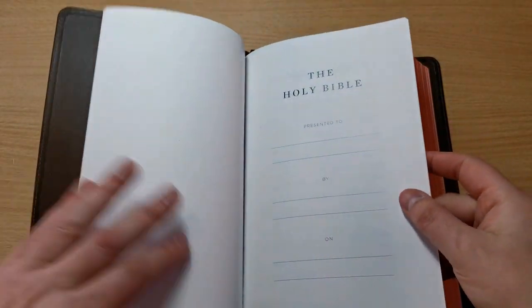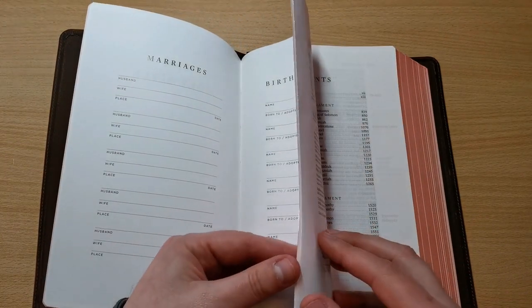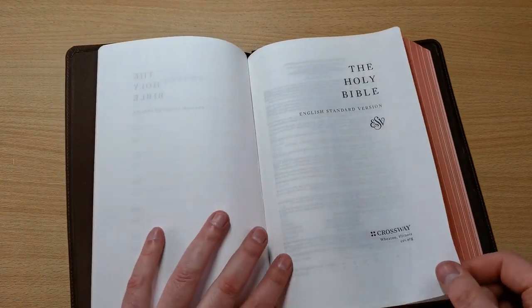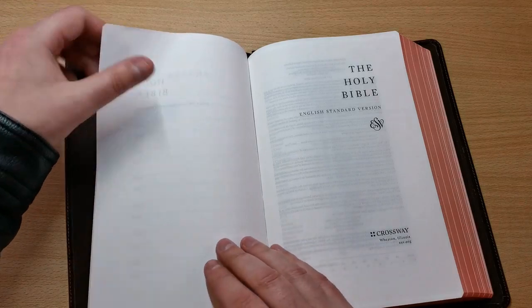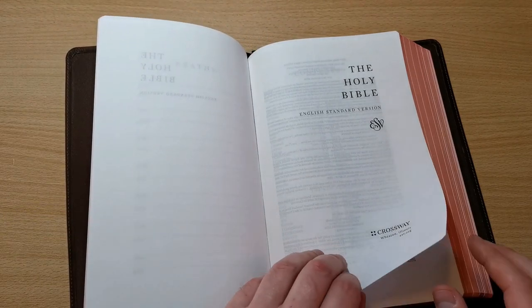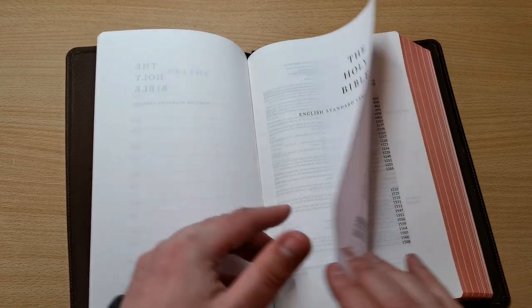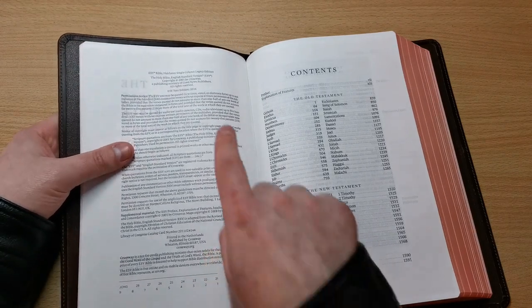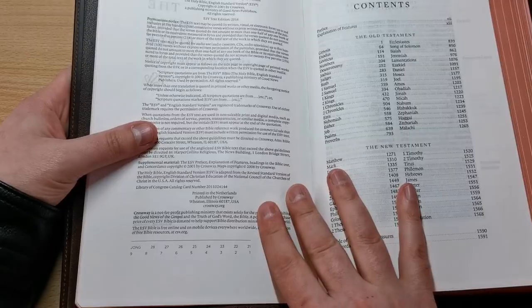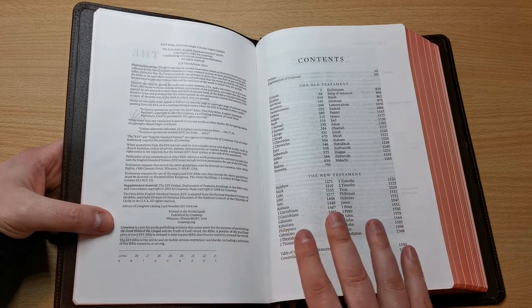Now let's take a look at the beginning of this Bible. It comes with a couple of glossy cardstock sheets, and then we've got the presentation page, marriages, births and adoptions. And the first page — Holy Bible in a very classic kind of design. English Standard Version by Crossway in Wheaton, Illinois. Now this is the 2016 text, and as we said, this is printed in the Netherlands in the best quality paper and ink. The paper itself is kind of thin, but it feels strong and pretty opaque. And here we have the preface, more features, explanation for this edition, textual notes, etc.